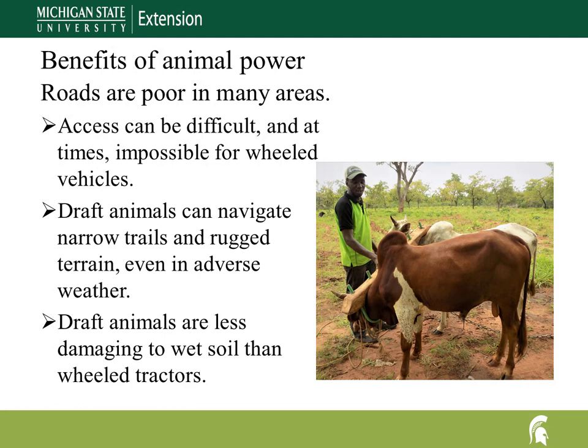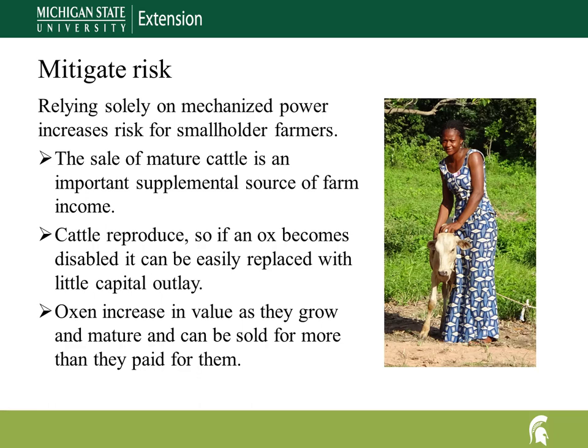There are many benefits of animal traction. In many areas, roads resemble nothing more than wide footpaths, and access for wheeled vehicles is challenging and at times impossible. Draft animals can navigate narrow trails and rugged terrain even in adverse weather, while wheeled tractors can damage the soil in poor field conditions. Draft animals are less damaging to wet soil. Relying solely on mechanized power increases risk for smallholder farmers. Cattle reproduce and can be easily replaced with little capital outlay. Oxen increase in value as they grow and mature, so an ox can be sold for more than was paid, making the sale of mature cattle an essential source of farm income that mitigates risk.